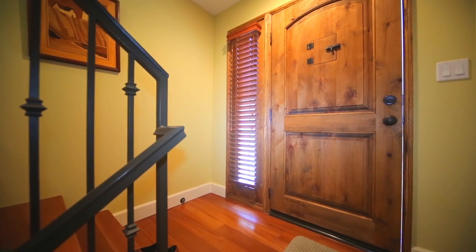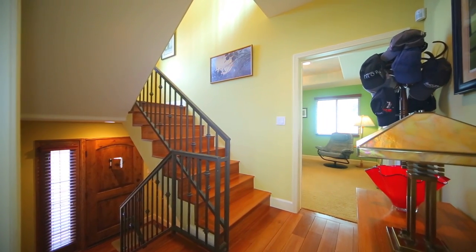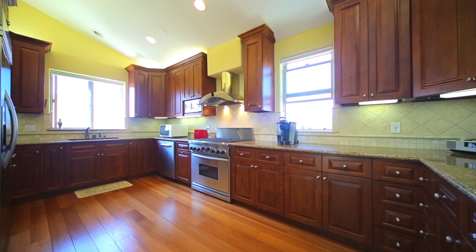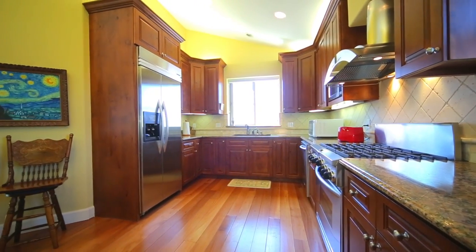From the time you enter this home, you will be amazed by the hardwood cherry floors throughout. This beautiful custom gourmet kitchen has cherry cabinets, imported granite countertops, and stainless steel KitchenAid appliances.